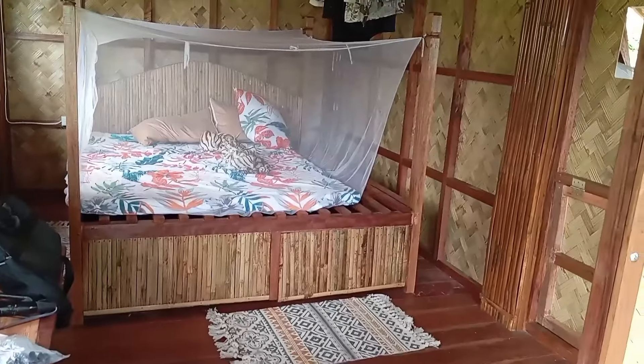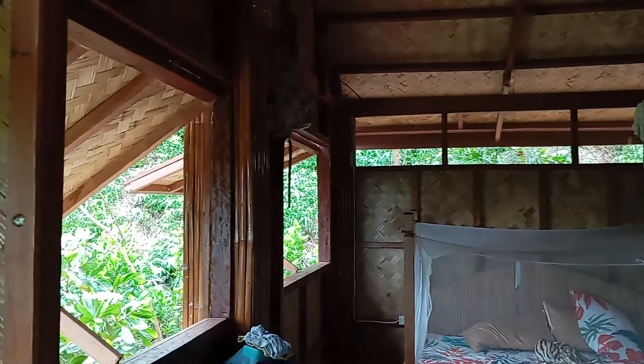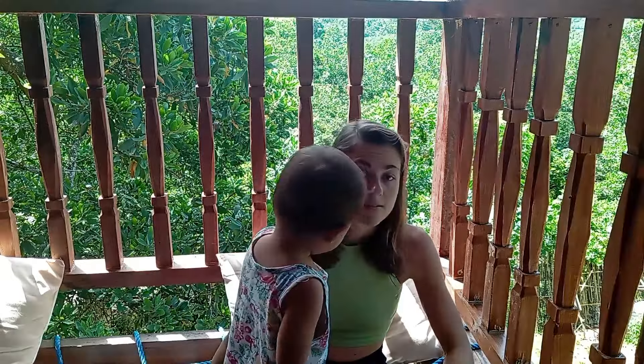We closed the rooms and made a lot of windows, so when the weather is good and it's not raining, we can just open the windows and the house is really breathing. But downstairs is all open — there's no wall. So the idea there is to put tarpaulins and bamboo curtains to protect in case of strong wind and rain.